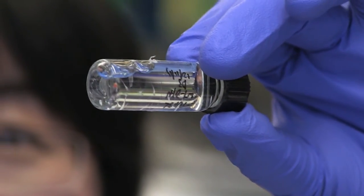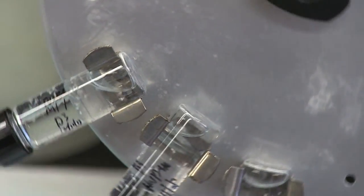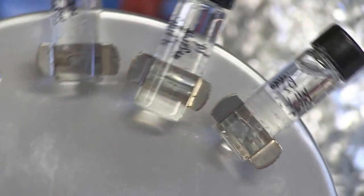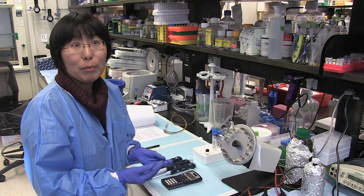Right now I'm doing TUNEL staining for my zebrafish. I have a knockout line — a gene knockout line — and I want to characterize their phenotype. So I'm washing those fish, and later on I will stain the fish with fluorescence. TUNEL staining is specific for apoptosis detection.